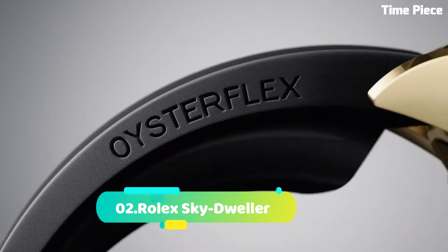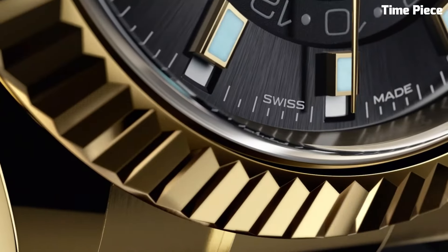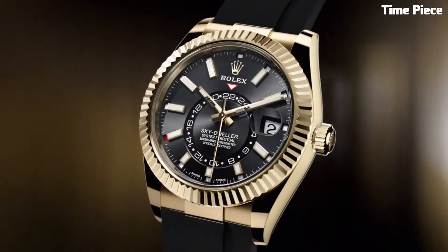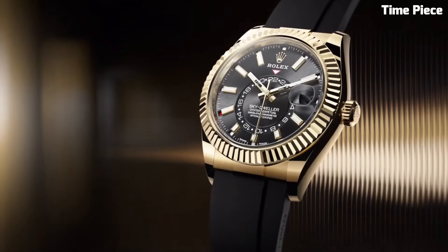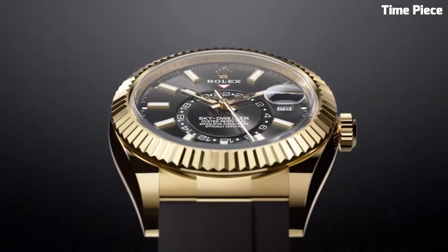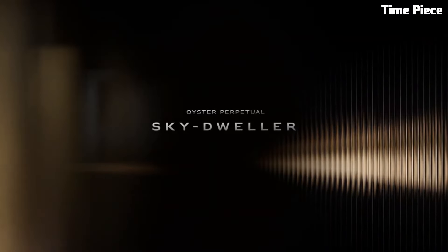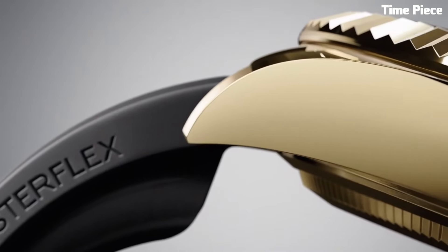Number 2: Rolex Sky-Dwellers. Is a horological masterpiece that seamlessly marries sophistication with functionality. Crafted from exquisite materials like 18K gold or stainless steel, this luxurious timepiece exudes opulence and refinement. Its signature feature is the innovative annual calendar, which elegantly displays the month through apertures on the dial, making it a standout in the world of complications.